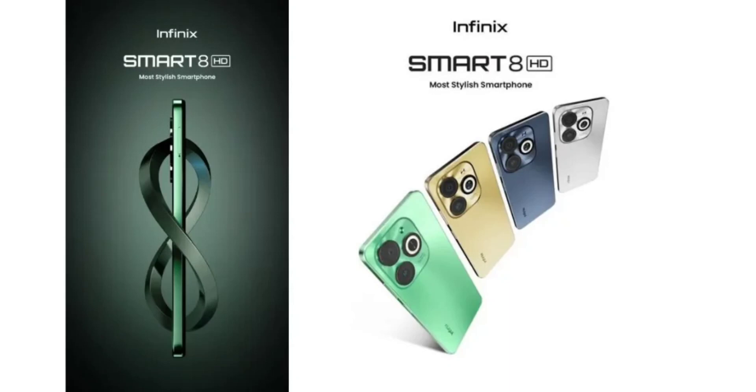As per the teaser images, the Infinix Smart 8 HD will arrive in four striking colors: Crystal Green, Shiny Gold, Timber Black, and Galaxy White. The back panel is said to feature a textured pattern, and there is a squarish camera module with three cameras, one sensor featuring an LED ring light flash.